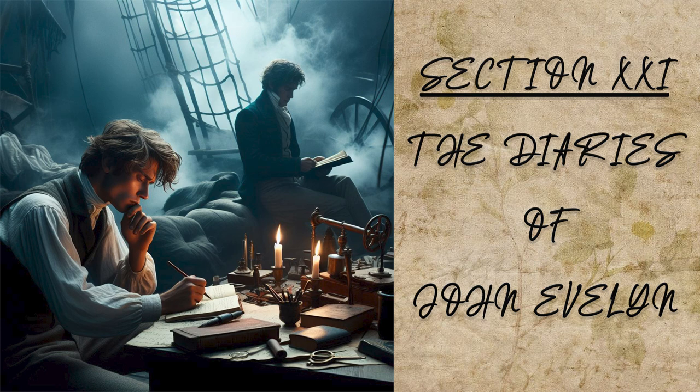When the anatomy lectures, which were in the mornings, were ended, I went to see the cures done in the hospitals, and certainly as there are the greatest helps and the most skilful physicians, so there are the most miserable and deplorable objects to exercise upon. Nor is there any, I should think, so powerful an argument against the vice reigning in this licentious country, as to be a spectator of the misery these poor creatures undergo. They are indeed very carefully attended, and with extraordinary charity.